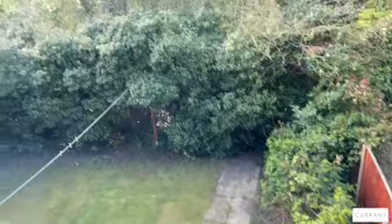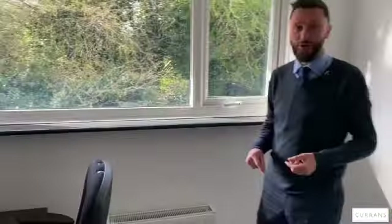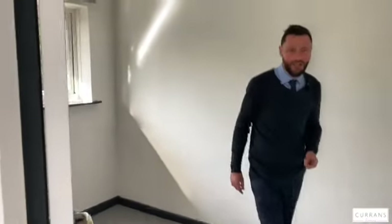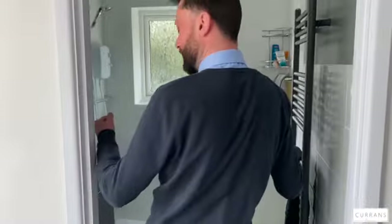Looking out you've got some really mature established shrubbery which gives lots of privacy, and in the distance is the railway line. I sold this house to the present owner in a very different condition a couple of years ago, and there were several people who wanted to buy it, so the railway line wasn't a particular issue.